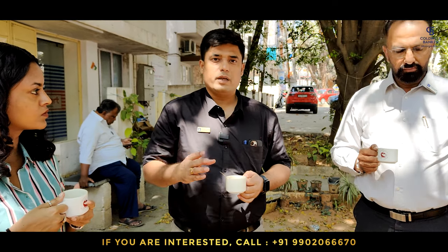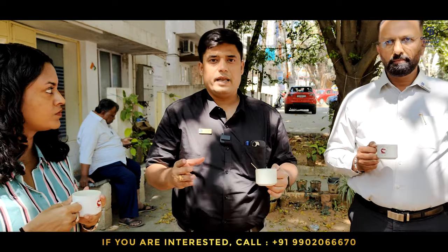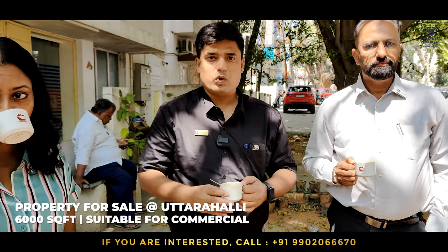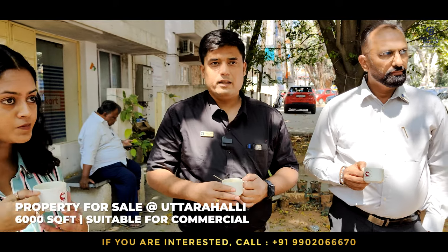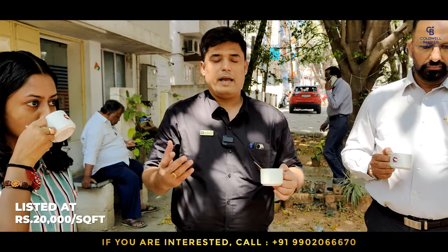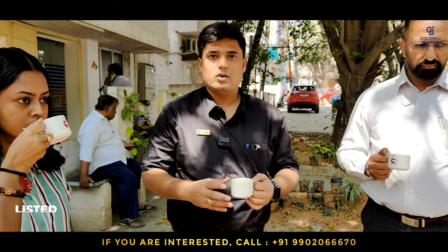Another commercial property I am focusing to sell this week is also at Uttarali, opposite to ICICI Bank, measuring about 6000 square feet, suitable for a commercial dwelling. This property is listed at rupees 20,000 per square foot. If you have any requirement towards Uttarali, please contact me.